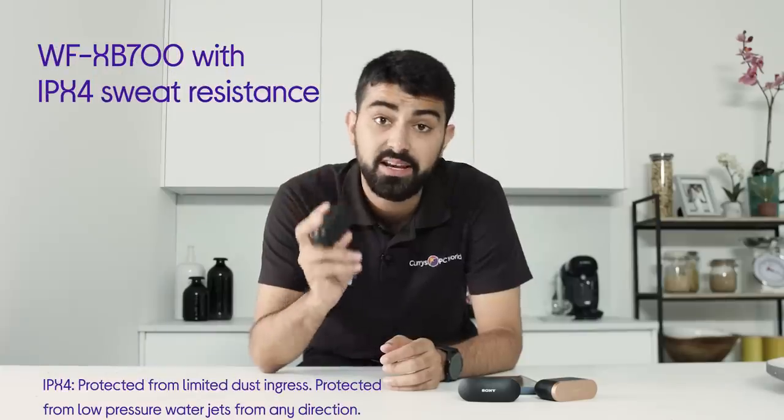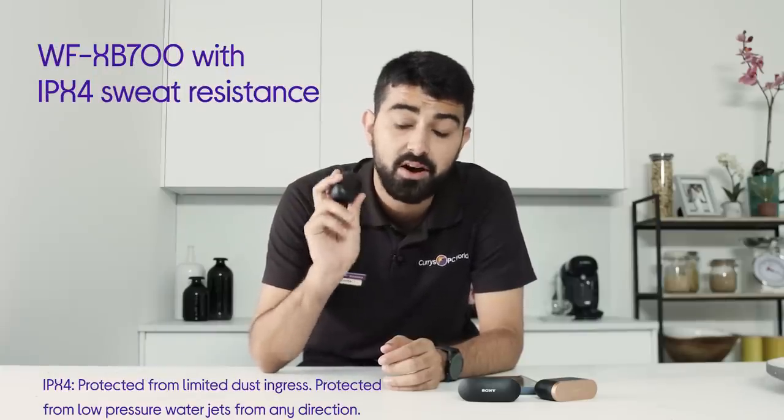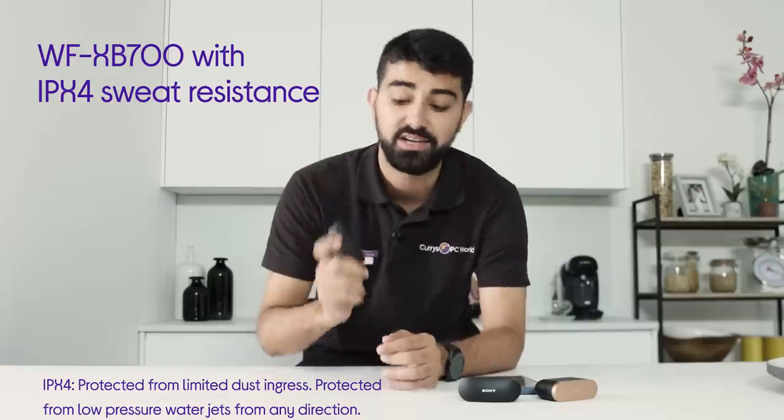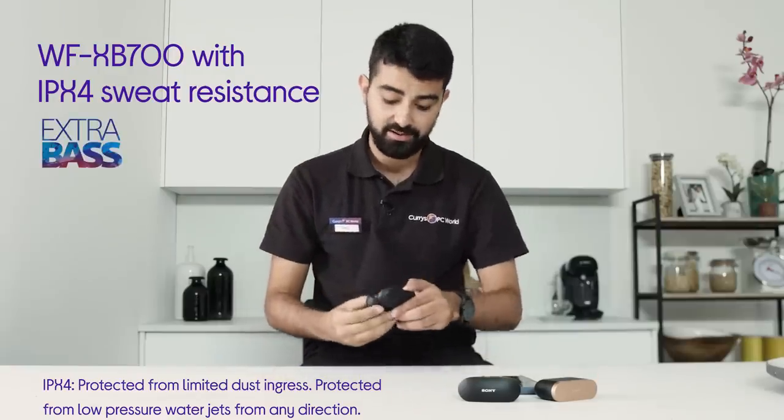These are the Sony WF-XP700. Sony tell me that although small, these are mighty, thanks to Sony's signature extra bass, so let's give them a try. Wow, yeah — I've chosen a song that's got a deliberate low end, and at that low end they sound really powerful, really full, and really ripped. I'm impressed.